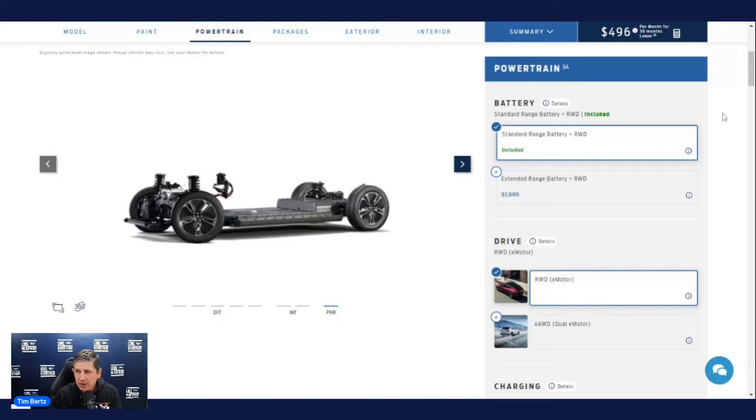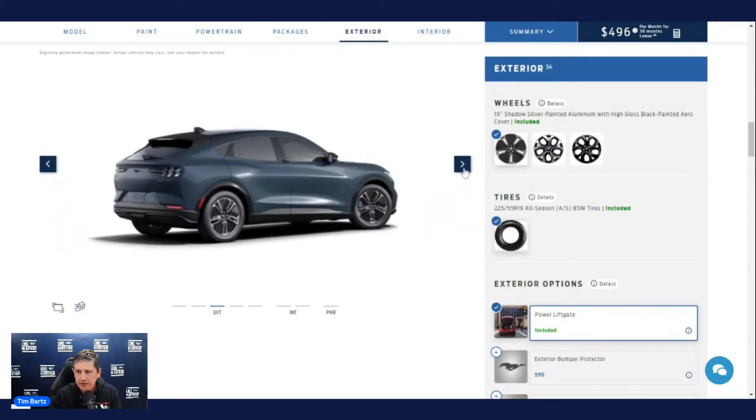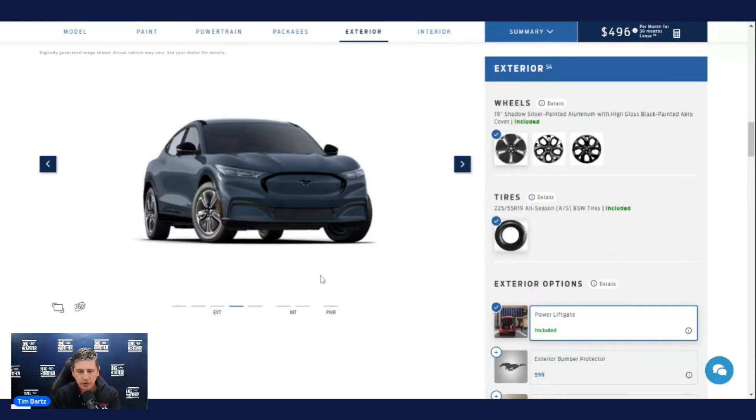Moving to exterior features: on the front, active grille shutters open and close in the lower fascia to let air in to cool the battery and motor. The front grille appliqué insert is painted black. Automatic headlights with LED projector headlights and signature lighting are standard — projector headlights are much brighter. Wiper-activated headlights mean the lights come on whenever the wipers are on.